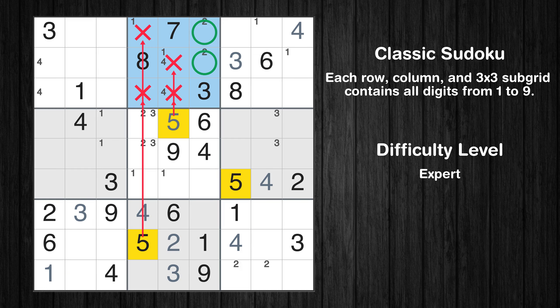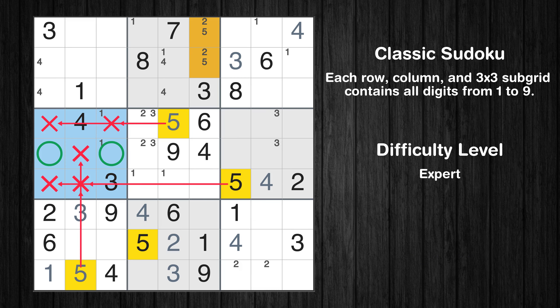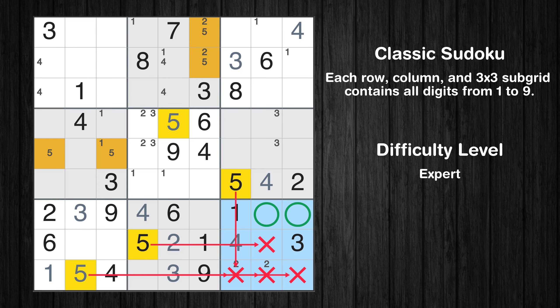Only two positions left in the second box where value 5 can be placed. In the seventh block, the number 5 can be directly placed. Only two positions left in the fourth box where value 5 can be placed. Only two positions left in the ninth box where value 5 can be placed.